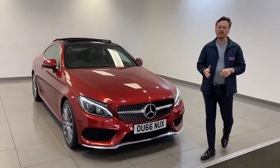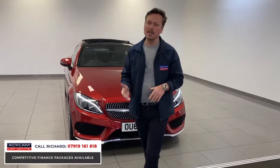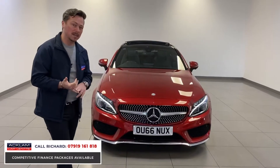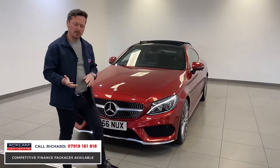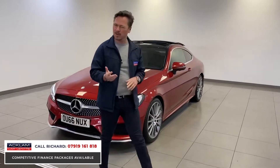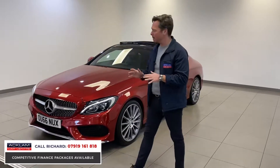What a stunning Mercedes-Benz C-Class Coupe this is. Value for money is key. It's a 2.2 diesel, a Mercedes-Benz C220 in hyacinth red — a superb colour for the car and a pretty rare colour as well. In immaculate condition, £20,990.